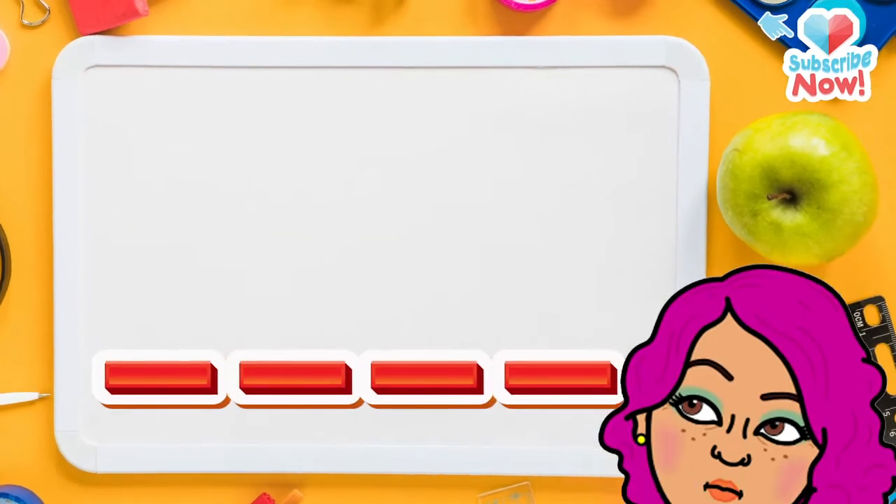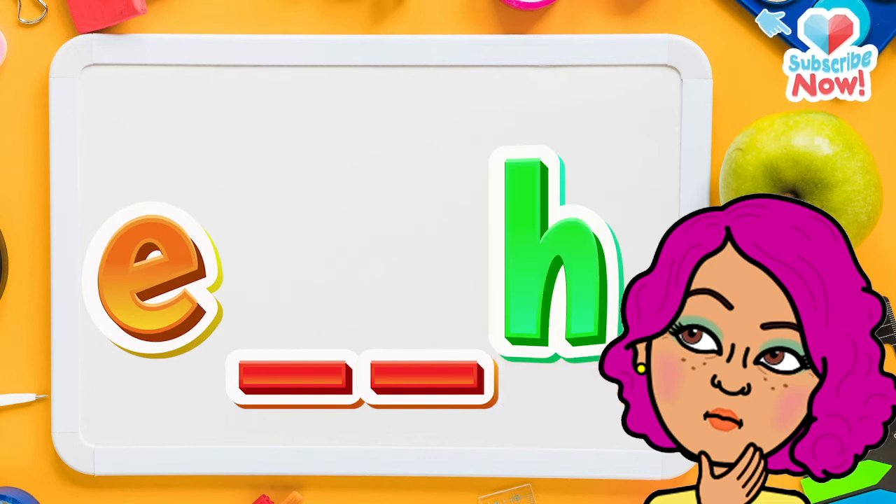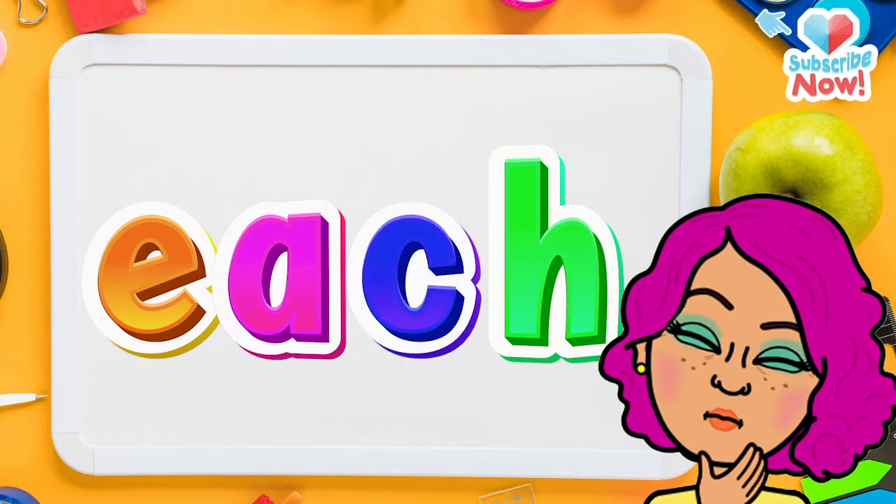Do you remember the first letter? Yes, it's E. Do you remember the last letter? Correct! It's H. And here's a challenge — do you remember the middle letters? A-C. Correct! Now let's read the letters together.